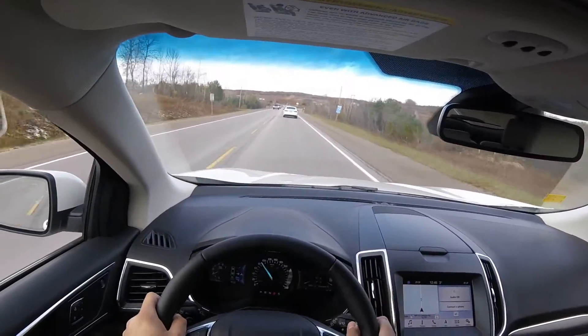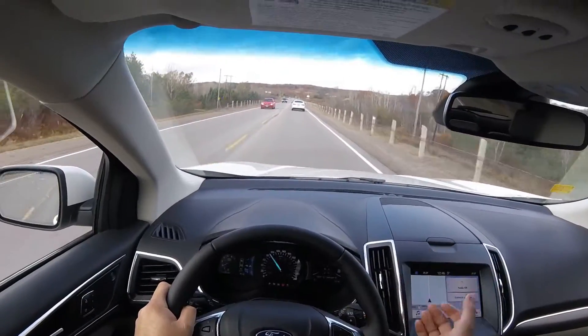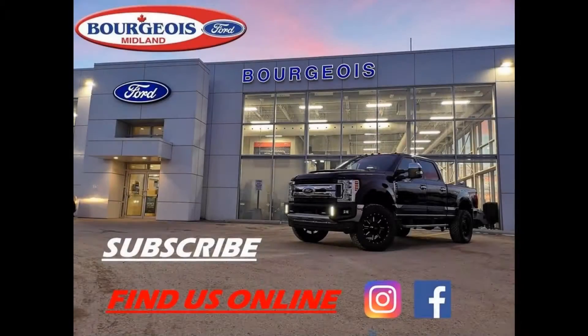If this is something that you want to try out, come in and see us for a test drive and take out one of our 2019 Edges, or it is also available on the 2020 Explorer. Thank you.